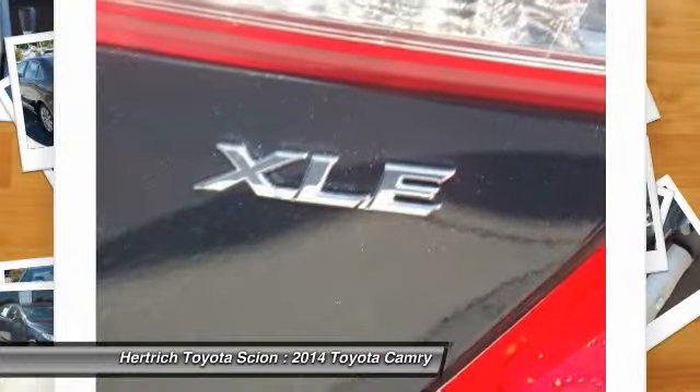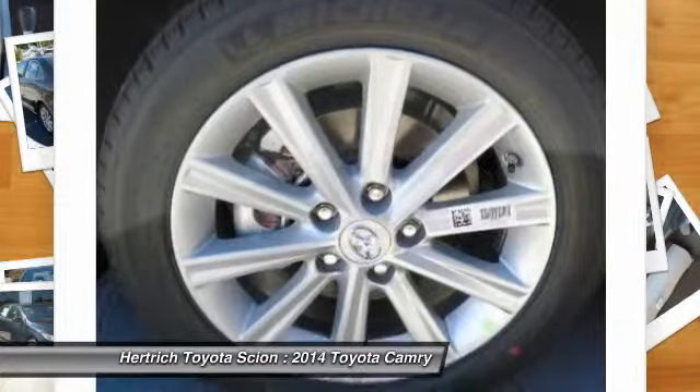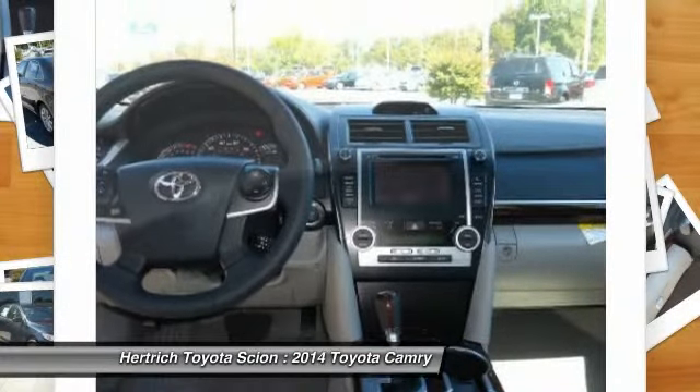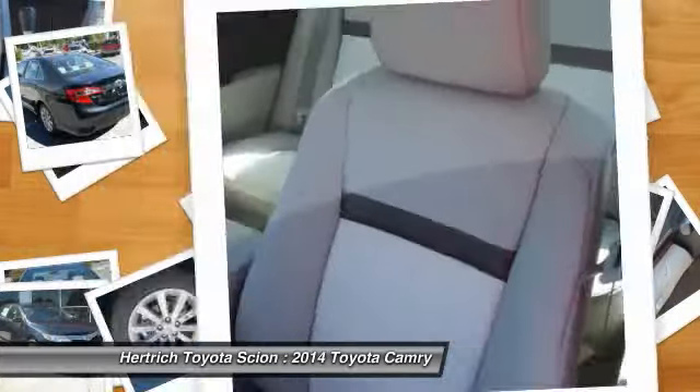More information about the 2014 Toyota Camry: the Toyota Camry has been America's top-selling passenger car for the past nine years, and for good reason, as it's known for providing its owners with comfort, economy, and reliable service.